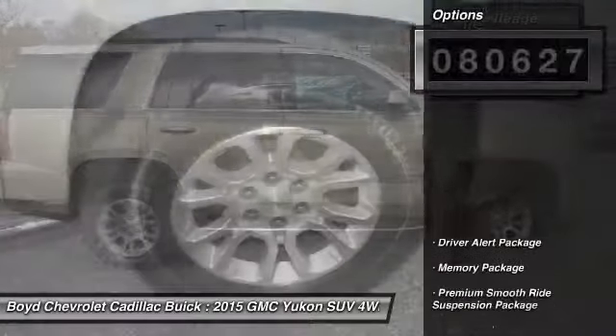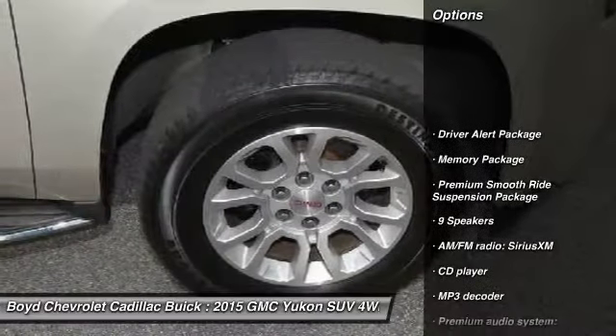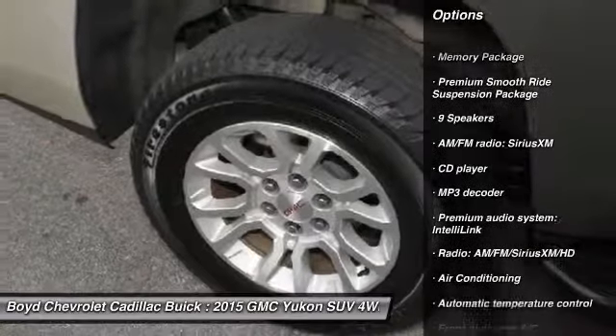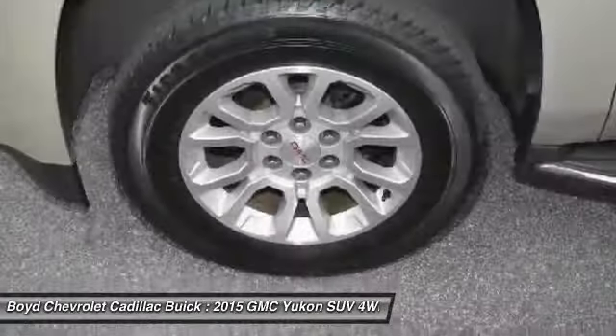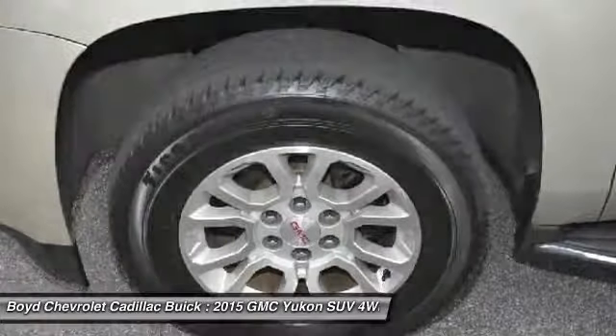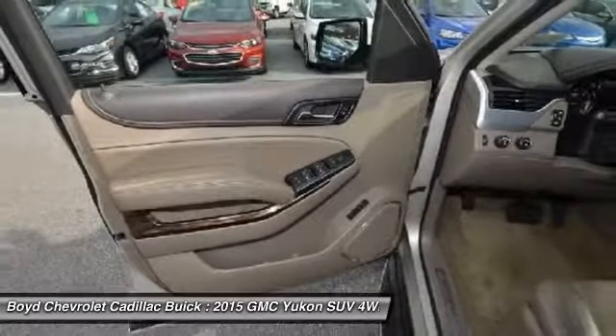Here are some of this vehicle's great options: power passenger seat, navigation system, traction control, dual airbags, alloy wheels, power steering, four-wheel disc brakes, and auto-dimming rear view mirror.